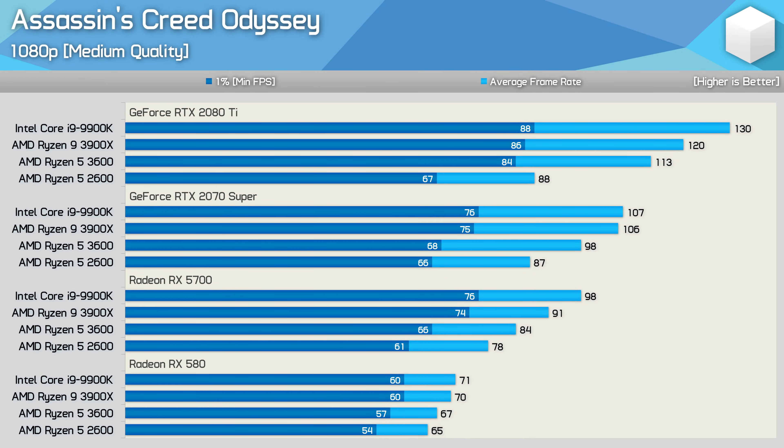Starting with Assassin's Creed Odyssey at 1080p using the medium quality settings. At the top of the graph with the RTX 2080 Ti, the 3600 is up to 28% faster than the 2600 — a big performance increase that high refresh rate monitor users will certainly notice. However, with a more affordable $500 GPU, the margin drops to just 13% for average frame rate, while the 1% low performance is almost identical. With the RX 5700, the 3600 is just 8% faster, and with the RX 580 there's virtually no difference between the two.